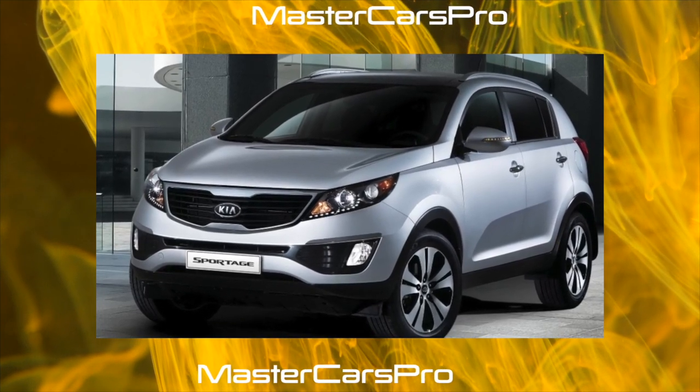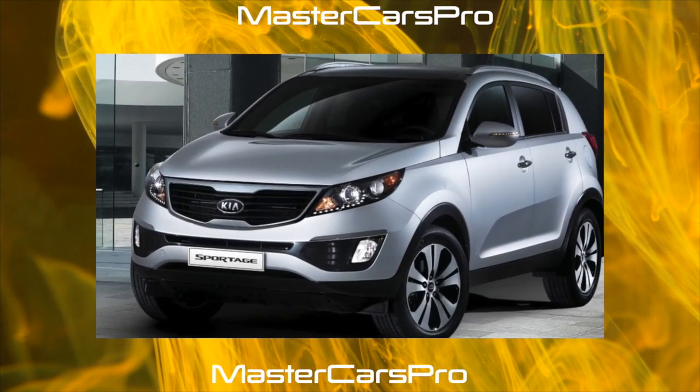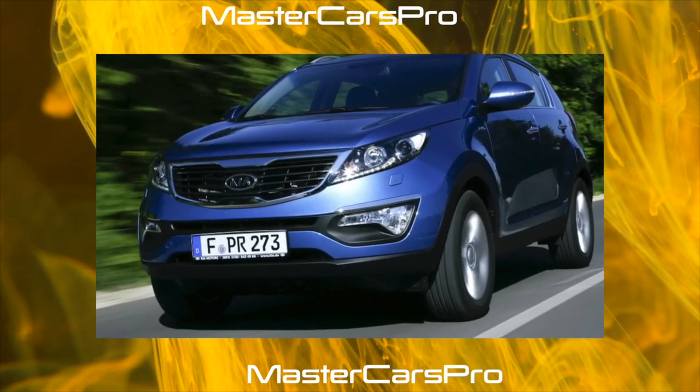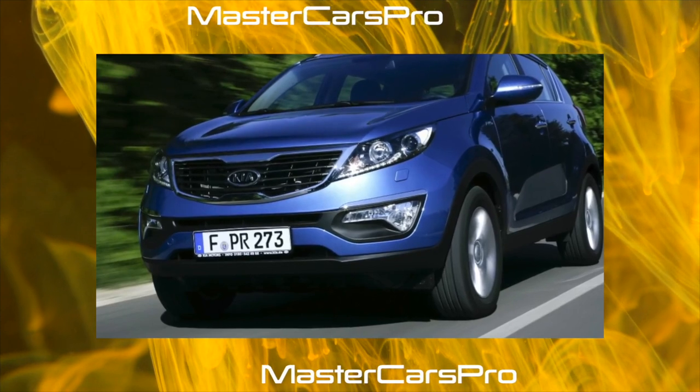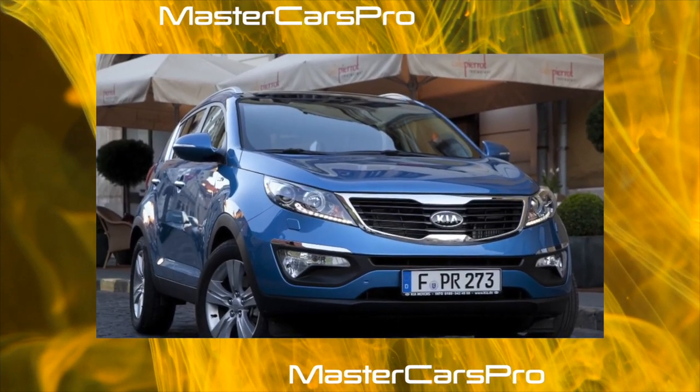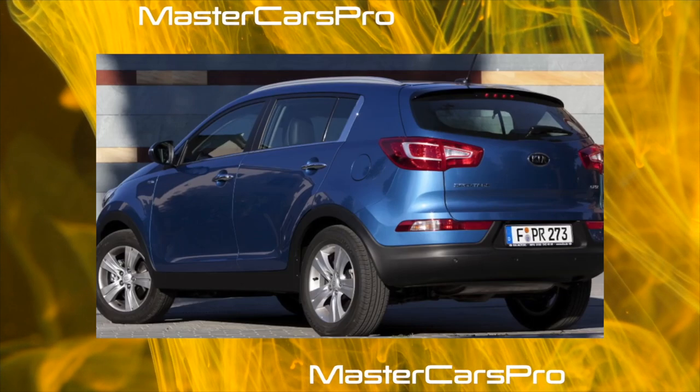Maybe a fundamentally different, more lightweight scheme with a simplified transmission, a monocoque body and independent suspensions of all wheels affected. Or has the Korean automotive industry entered a new, higher quality stage of development? Be that as it may, the second-generation Sportage turned out to be quite reliable.